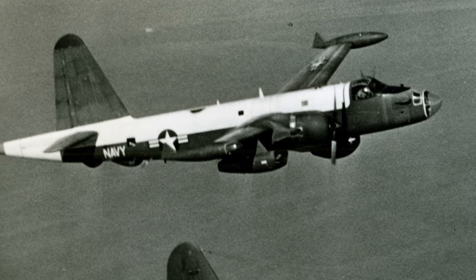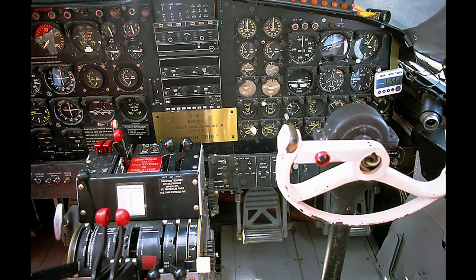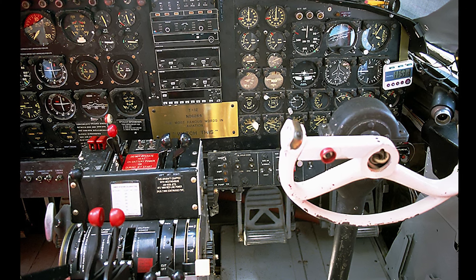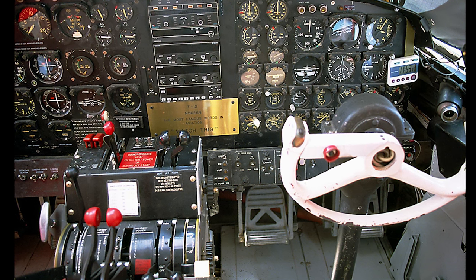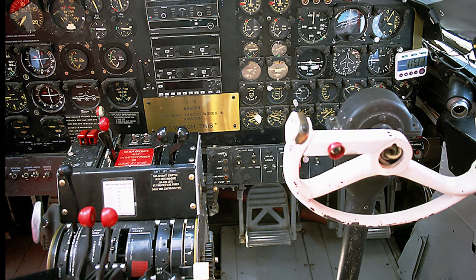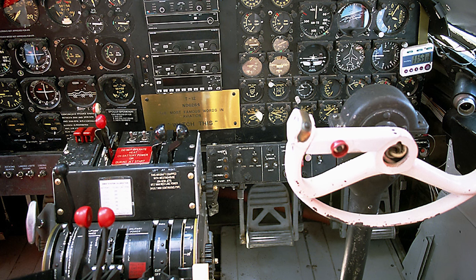The aircraft's interior was a hub of activity, accommodating a dedicated crew including pilots, a bombardier, a navigator, and operators for its advanced radar and sonar systems. Together, they navigated the complex dynamics of Cold War espionage, detecting threats lurking beneath the ocean's surface. Each mission undertaken by the Neptune expanded the boundaries of maritime patrol, setting the stage for future advancements in aerial surveillance.